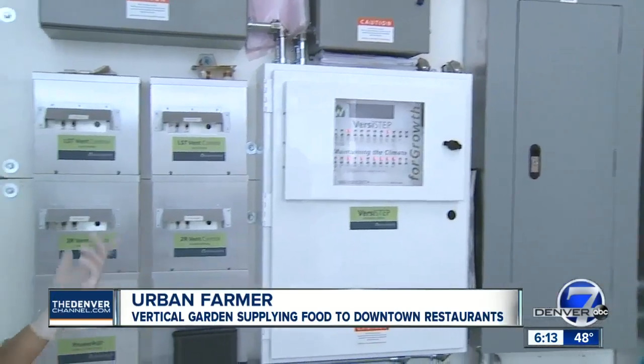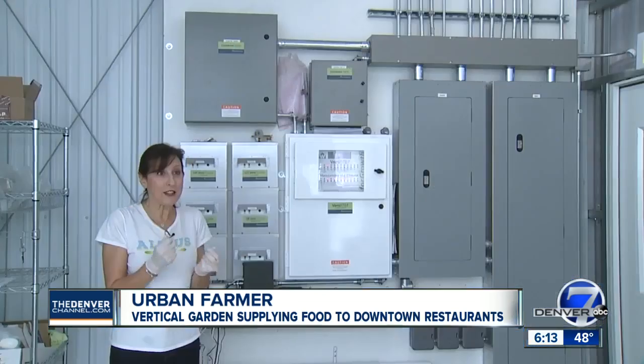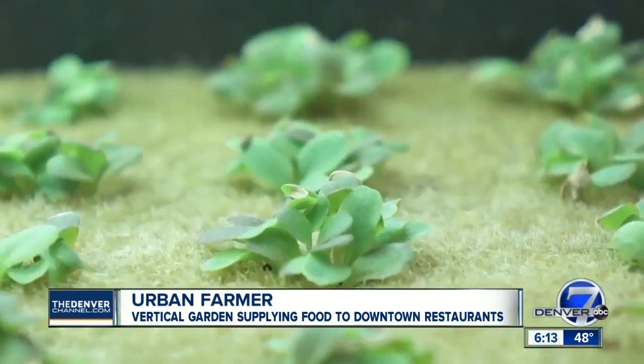Our first stop is at the control center. These panels essentially run the 8,000-square-foot building. It really does most of the work for us — everything from nutrients to the plants to CO2 production. No green thumb needed.